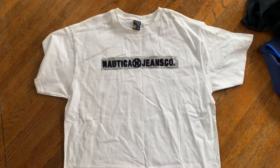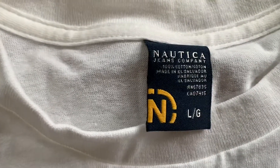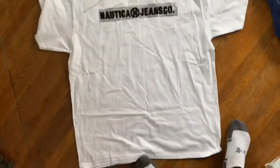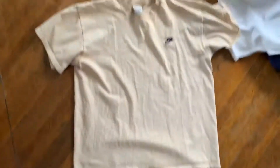And we got this Nautica Jeans Company shirt with the Nautica tag on there. Pretty nice shirt for a dollar — can't go wrong. White on the back as well. And then finally, just this simple cream Nike shirt with the little navy logo on the chest.